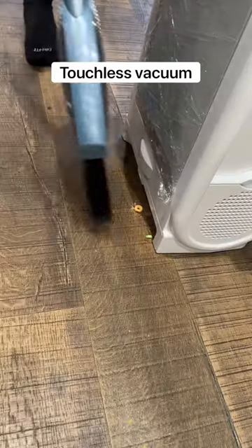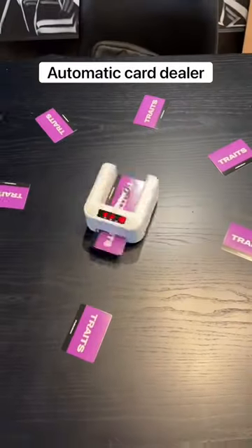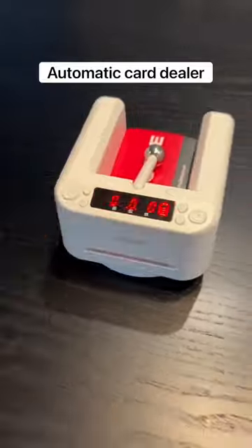This is a floor vacuum that turns on when it detects food under it. This gadget deals cards automatically and you can customize how many people are in the game and how many cards they get.